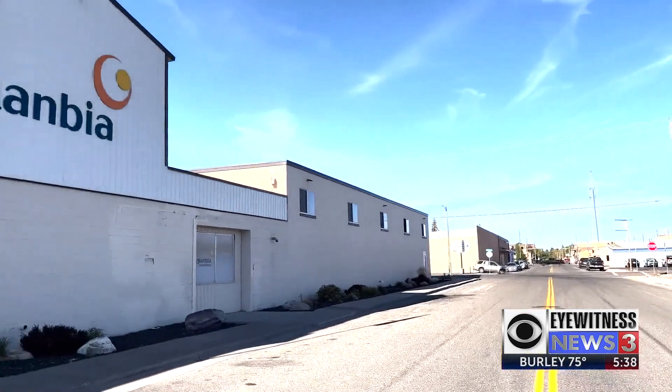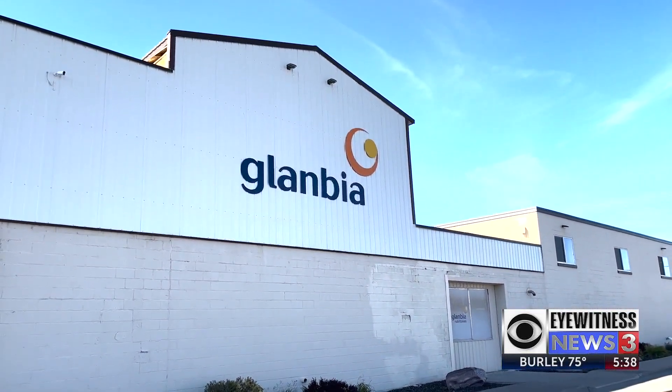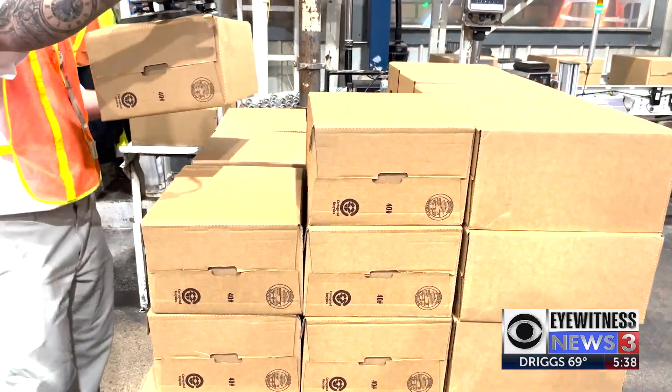60 people work at Glanbia on Ash Street, just off the main drag in Blackfoot. They run four shifts 24-7. The plant is celebrating 100 years of operation.